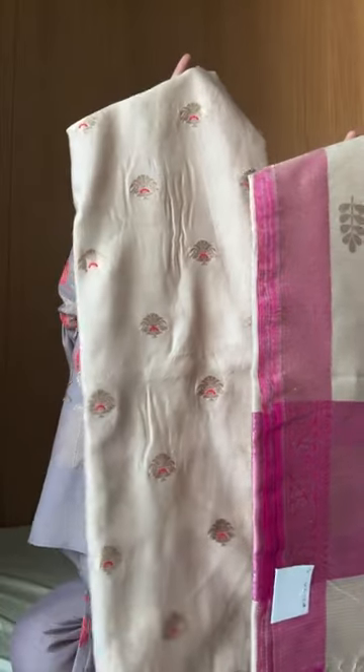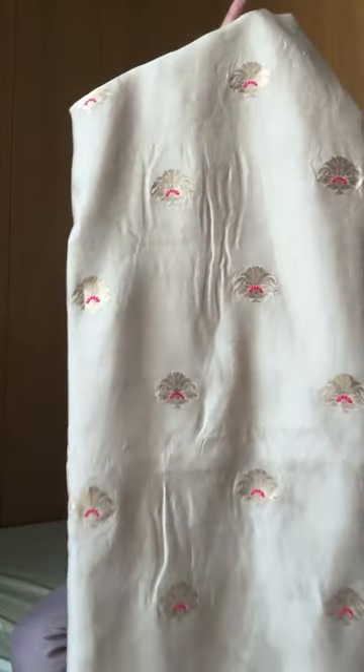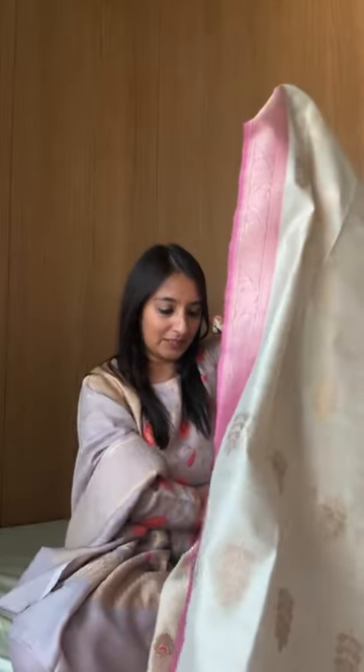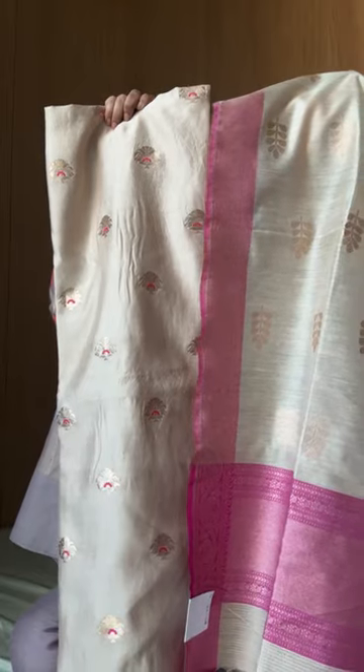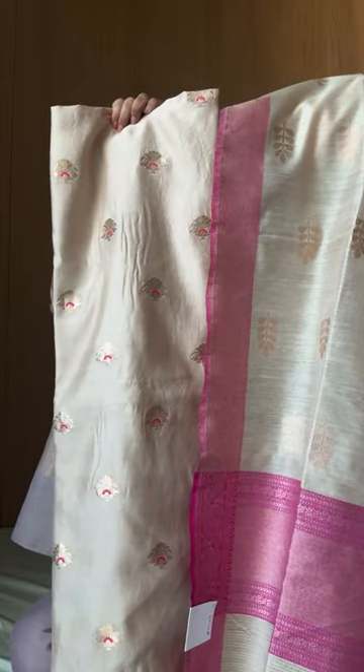This one is a really classy, nice look. This one is chinya silk — a moonga and chinya combination where the dupatta is moonga and the fabric is chinya. I think it looks really nice, especially given the pink touch in both — it's just perfect. It's a classic cream color.